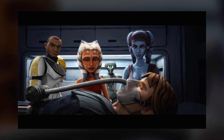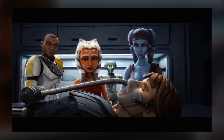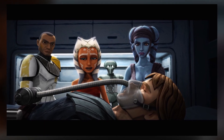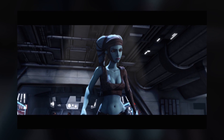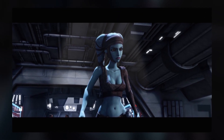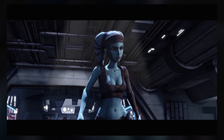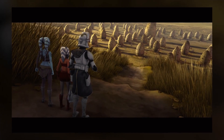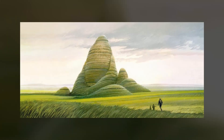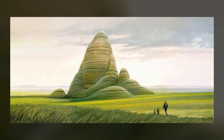In Jedi Crash, Anakin is set up with a ventilator that makes the same breathing sound effect as Darth Vader's mask. While Aayla Secura never mentions her master by name, she's referring to Quinlan Vos, who is undercover at the time of this episode. The design of the planet Maradun originated from Ralph McQuarrie concept art for an unused planet in Return of the Jedi.